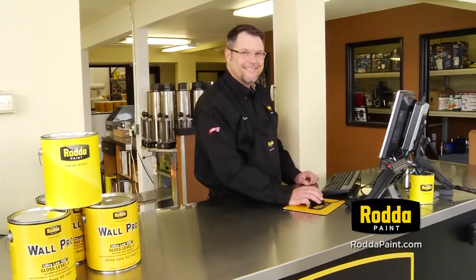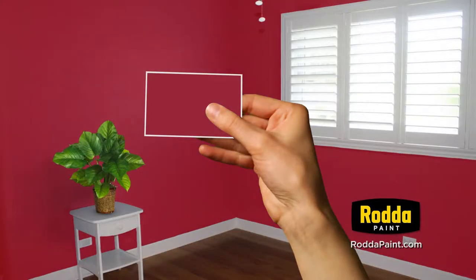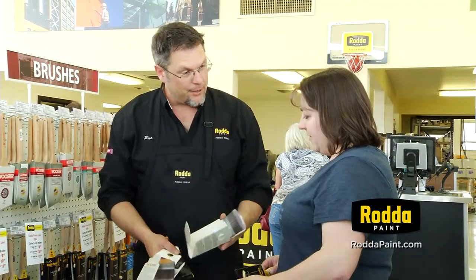Our experts will help you find the perfect shades and sheen with RADA's Color Right Matching System, and even how-to tips to make your painting project a snap.